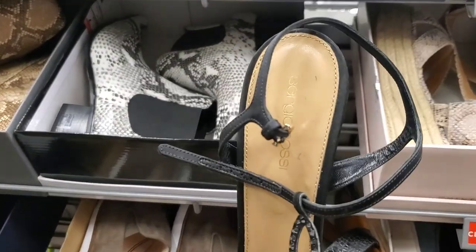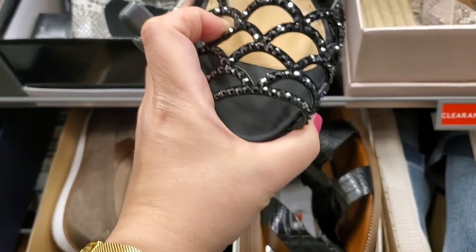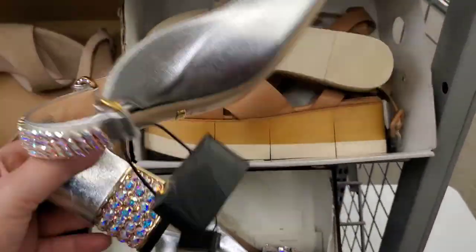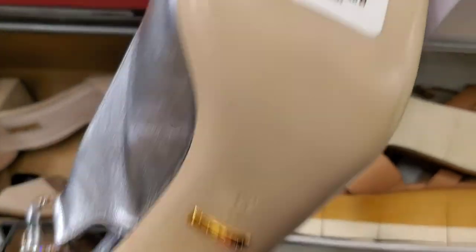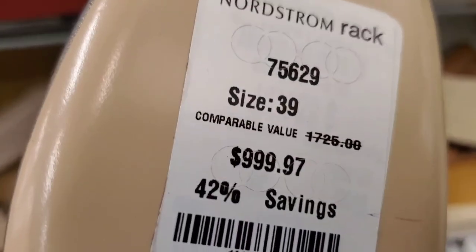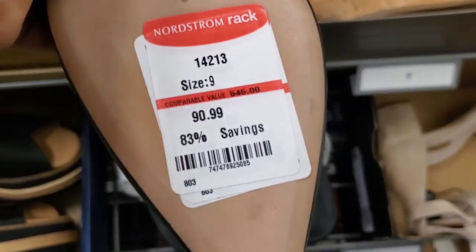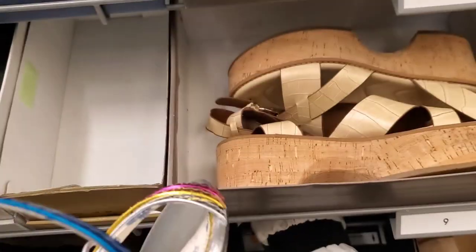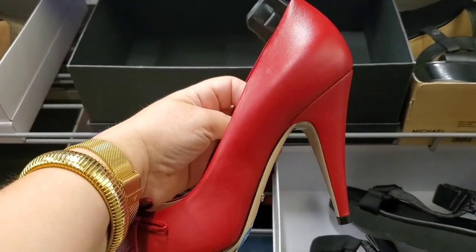Another designer pair — these are Sergio Rossi at $345. Another pair of Gucci — there's a little damage on the heel but the sparkle is pretty; the price not so much. Hugo Boss booties with a kitten heel, only $19.99, 83% off. A lot of the Gucci is way overpriced. Another Gucci — I saw this in another color as well.